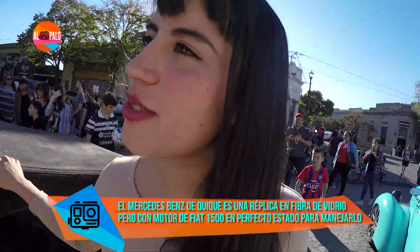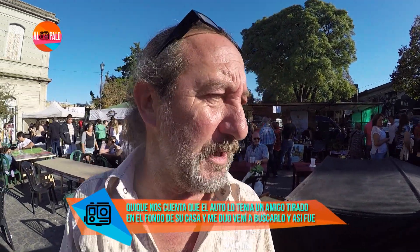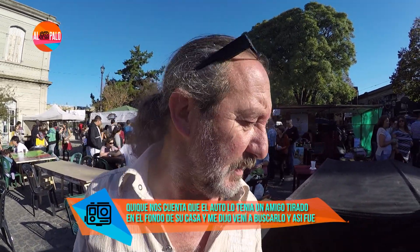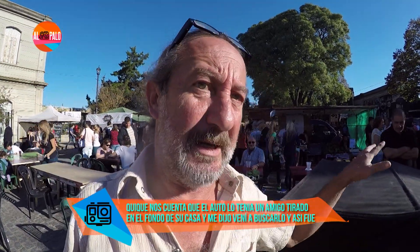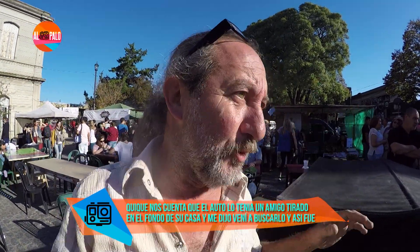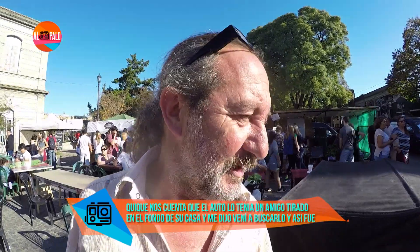¿Cómo llega esto a vos? Lo tenía un amigo mío tirado en el fondo de la casa. Y siempre me decía que viniera a buscarlo. Hasta que un día le llevé un auto que le reparé yo. Lo vi, me gustó. Tenía hasta la jaula del pájaro arriba, era un cucurucho. Le sacamos todas las cosas, me lo traje y lo empecé a restaurar despacito, y terminó en esto.